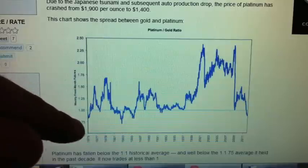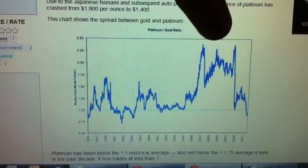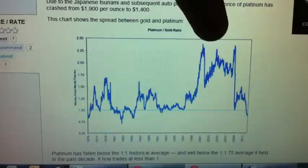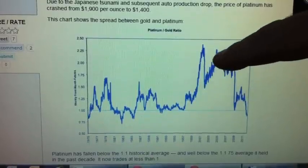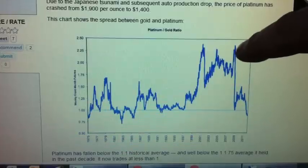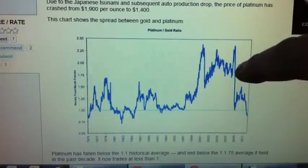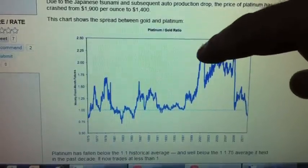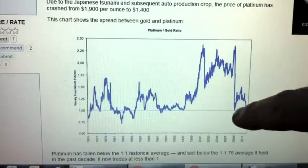You can see the gold-to-platinum ratio going back to 1975. This point right here is an all-time high — it took almost 2.5 ounces of gold to buy one ounce of platinum. If you had been stacking gold all along this line and then turned this chart on right after the tsunami and the auto production numbers came out, there's this massive drop. You could take one ounce of gold and get one ounce of platinum for it. Throughout all this time platinum was much more expensive than gold, so you could have basically doubled your money on this one single drop.